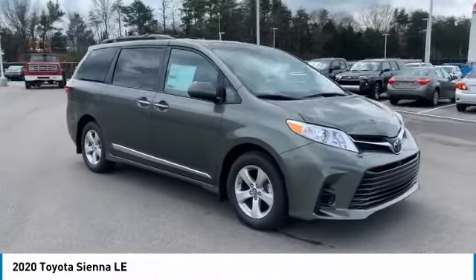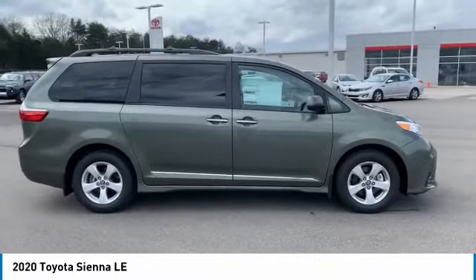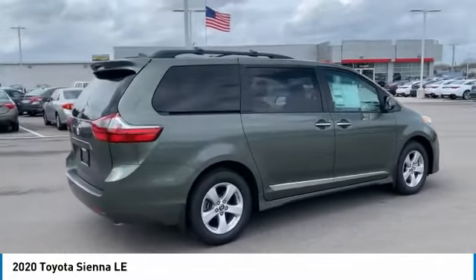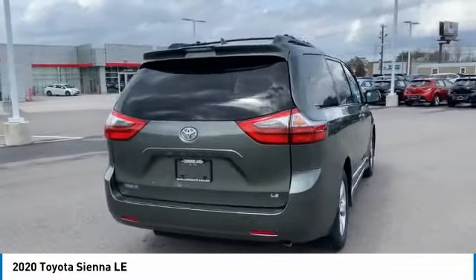Take a ride in the 2020 Sienna. Sienna offers excellent overall quality and long-term dependability, making it a hassle-free vehicle to drive day in and day out while contributing to peace of mind on long road trips.